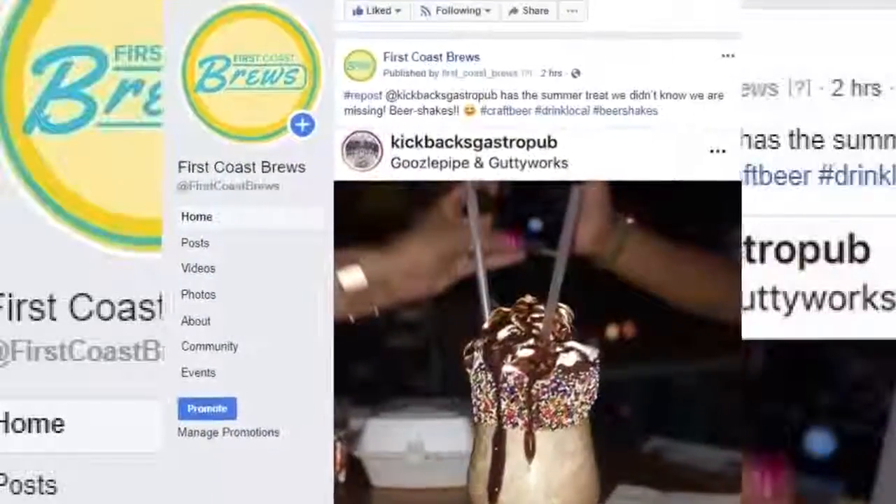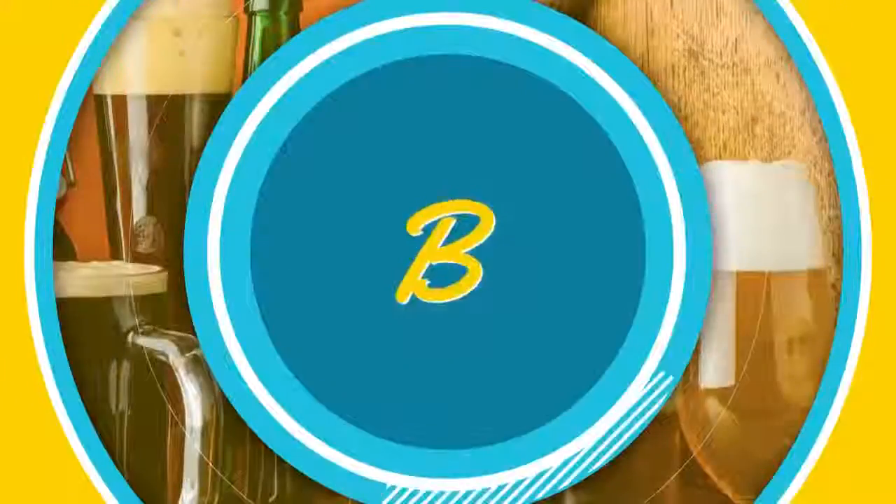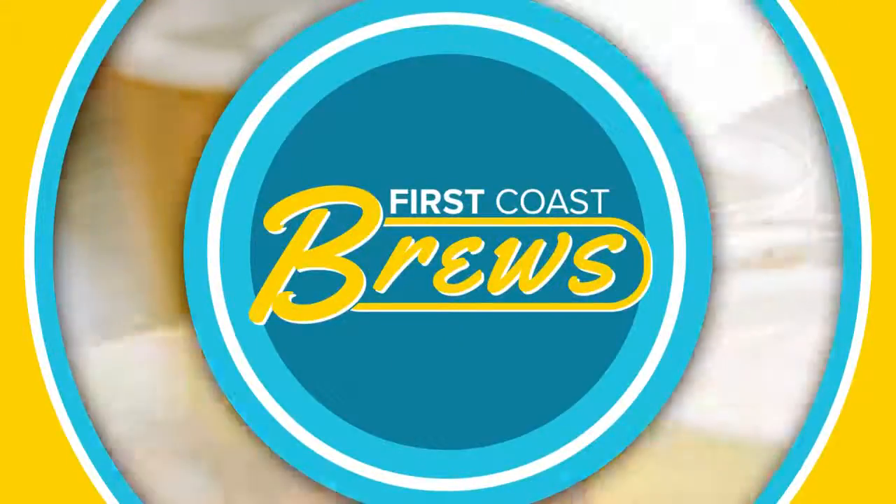Follow First Coast Brews on Facebook, Twitter, and Instagram to stay up to date about all the latest beer and craft cocktail news. For now, this is Casey with First Coast Brews. Cheers!